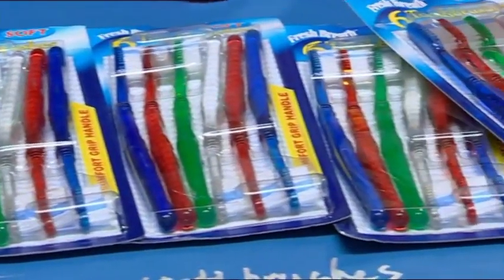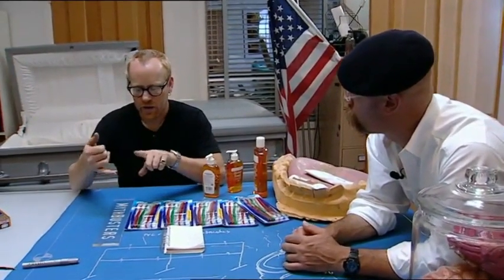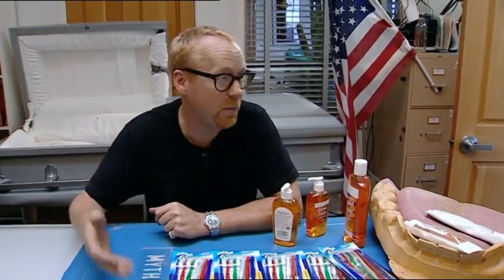The reason we've got so many toothbrushes here is because we want to lay out a really broad test pattern to see if distance from the toilet, orientation to the toilet, and height from the toilet affect the number of fecal coliforms that we can find when we test the toothbrushes.